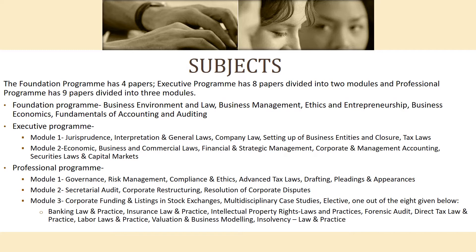There are four papers in the Foundation Program. There are eight papers in the Executive Program, divided into two modules. There are nine papers in the Professional Program, divided into three modules. The four papers of the Foundation Program are: first, Business Law.